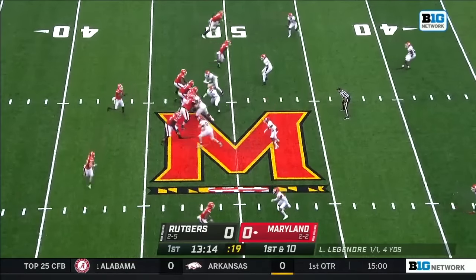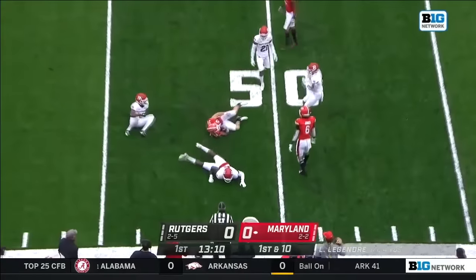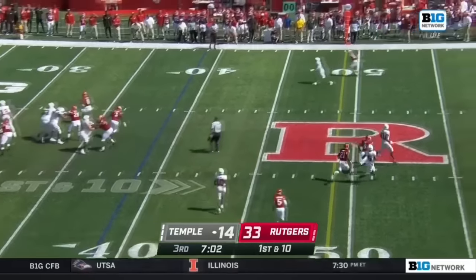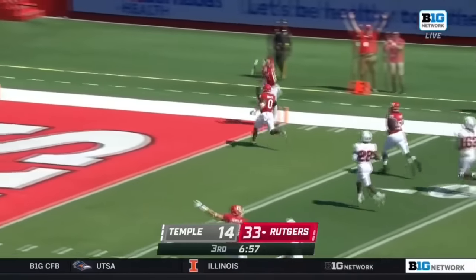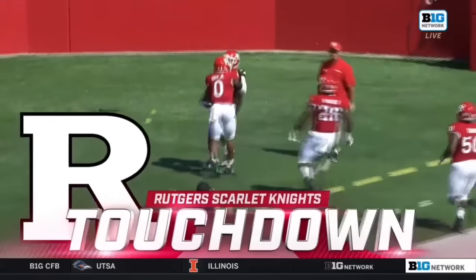Number 50, watch for him. LeJean swings it out quickly for Fump. Fump undercut there by Max Melton. On first and 10, this throw is picked off! Malakai Melton — call me Max. Touchdown, Scarlet Knights.